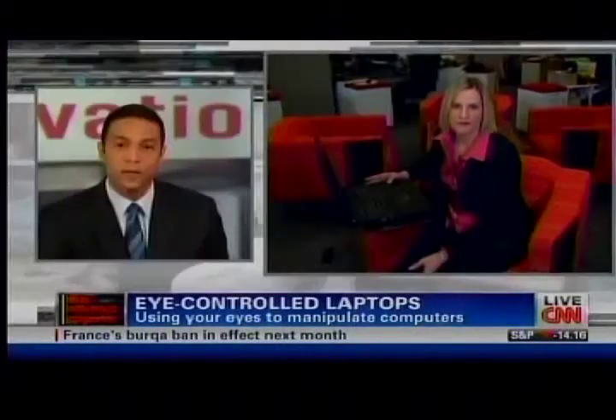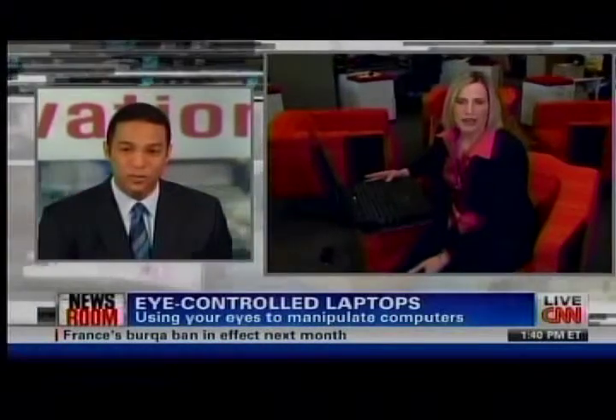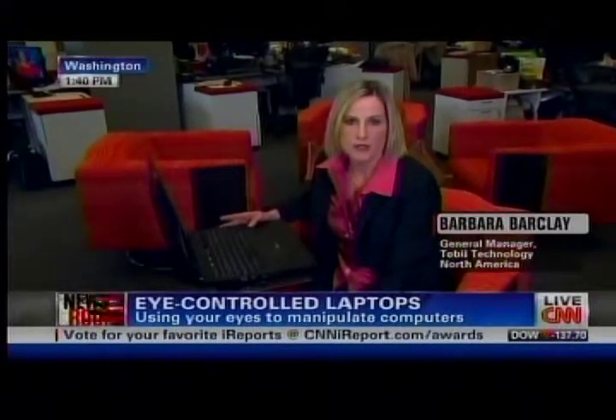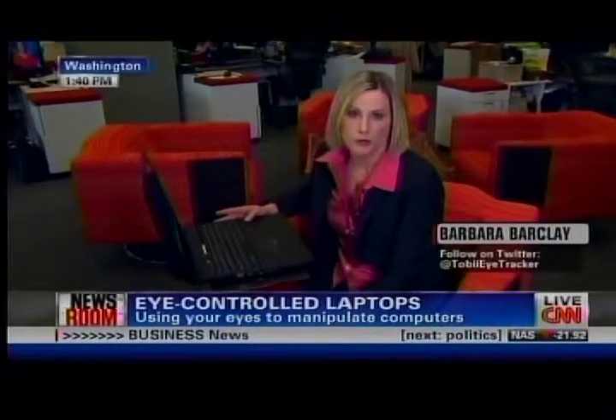Barbara, first of all, how does this work? The way it works is we actually have the technology embedded in the base of the laptop screen. It has two infrared lights that illuminate the eye, similar to when you take a photograph and you get red eye — only we like it.